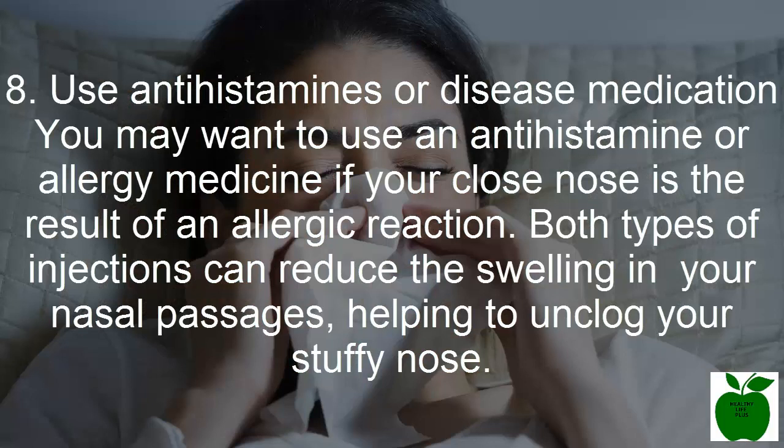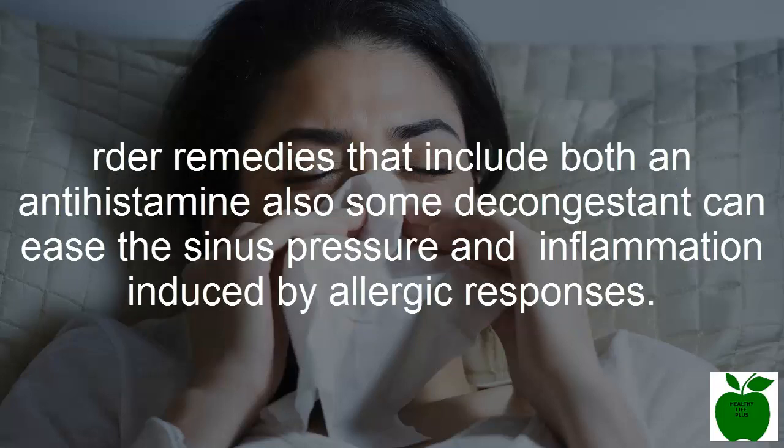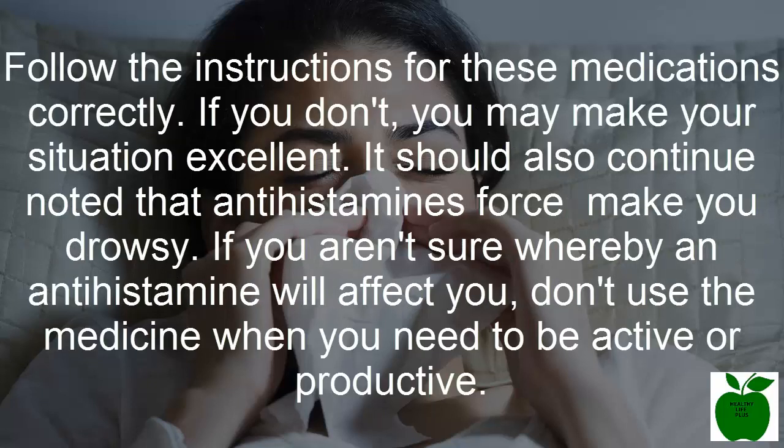Number eight: use antihistamines or allergy medication. You may want to use an antihistamine or allergy medicine if your stuffy nose is the result of an allergic reaction. Both types of medication can reduce the swelling in your nasal passages, helping to unclog your stuffy nose. Remedies that include both an antihistamine and a decongestant can ease sinus pressure and inflammation caused by allergic responses. Follow the instructions for these medications carefully. It should also be noted that antihistamines may make you drowsy, so if you aren't sure how an antihistamine will affect you, don't take it when you need to be active or productive.